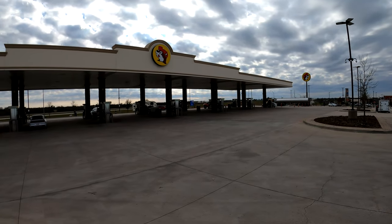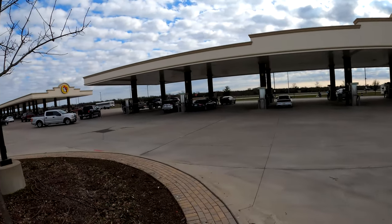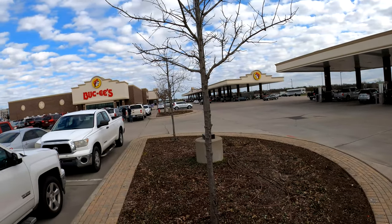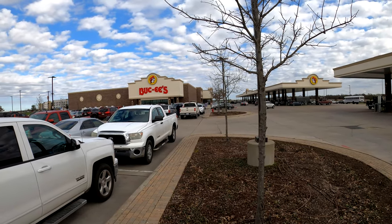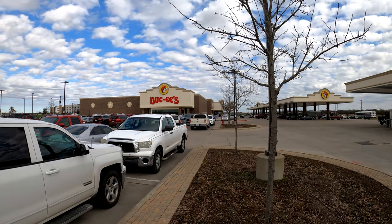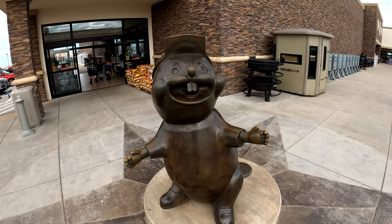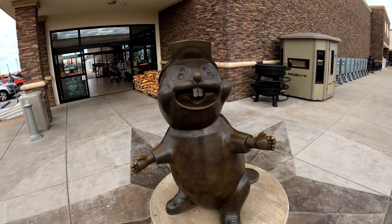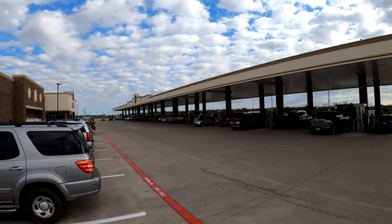This is Bucky's Convenience Store in Terrell, Texas — one of the largest convenience stores on the planet. We're on our way to Dealey Plaza in downtown Dallas. Look at all these gas pumps.